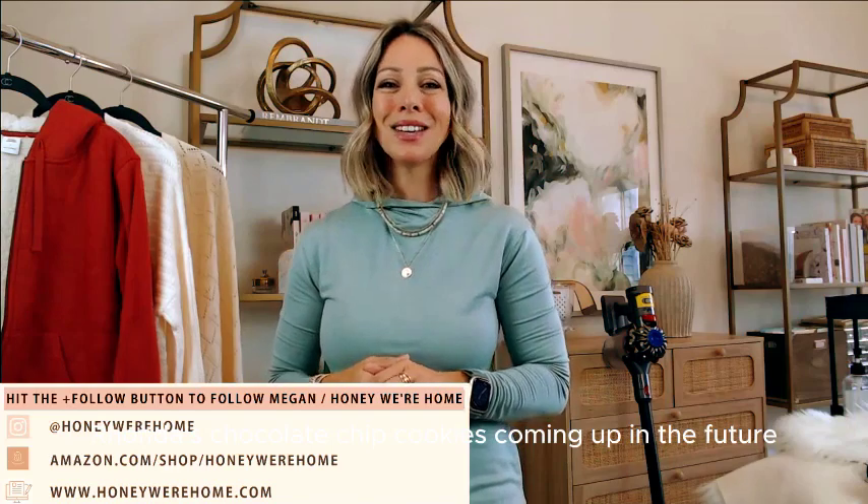Well, thank you so much for being here. Look for possibly Rhonda's Chocolate Chip Cookies coming up in the future. I hope you all have a great day. Until next time — bye!